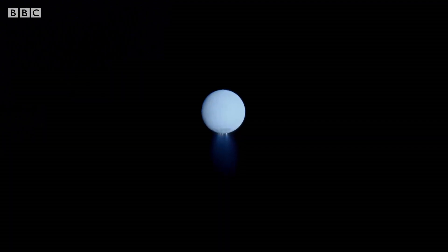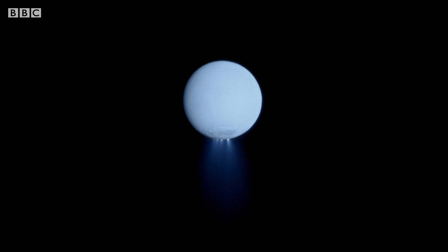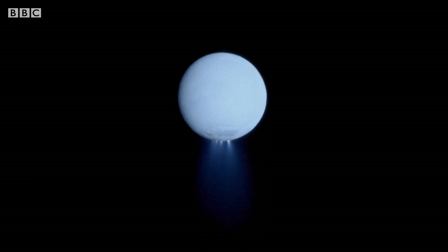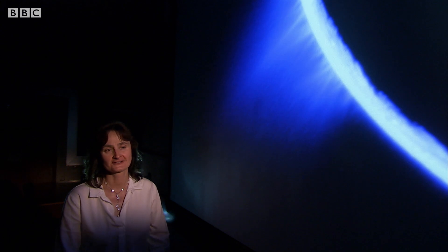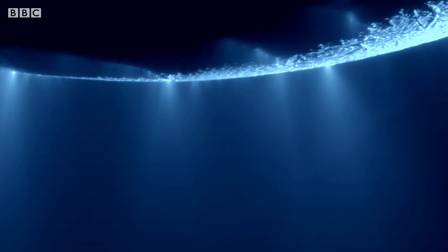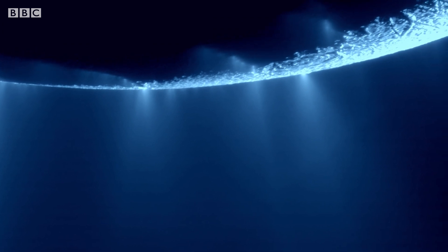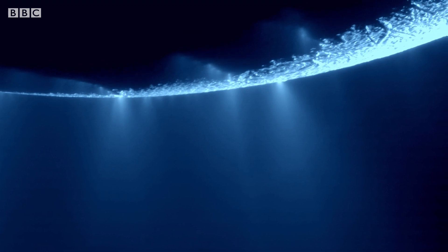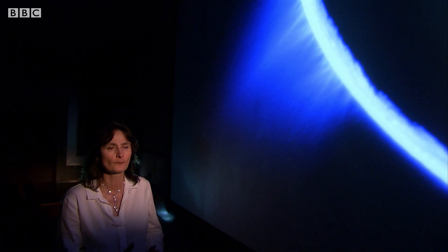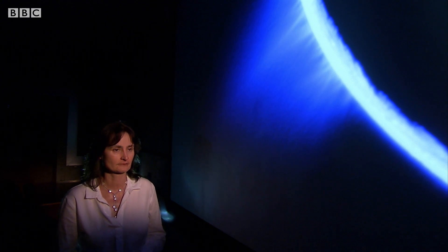As Cassini has shown us that water definitely exists under Enceladus's ice, that makes it a fantastic place to search for evidence of extraterrestrial life. The reason that this discovery is so amazing is that it's telling us that there's water underneath the surface of Enceladus, and in the plume itself there is water vapour, there are ice crystals, and there are organic compounds — nitrogen, carbon, hydrogen — all the things that you would need for the basic building blocks of life.